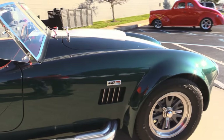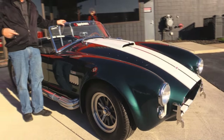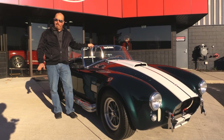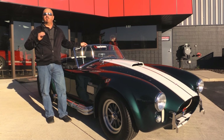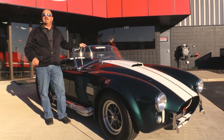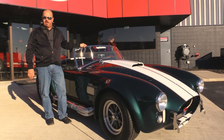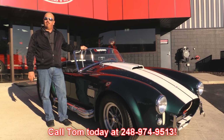Now at Vanguard Motor Sales we're not consignment dealers — that means we own this vehicle. We wrote a check for it, we're really proud of it. We checked it out before we bought it. We have over 180 cars and we own each and every one of them. When we get them back here to our shop, we run them through an inspection process that allows us to answer any question you may have about the car. So give us a call at 248-974-9513.